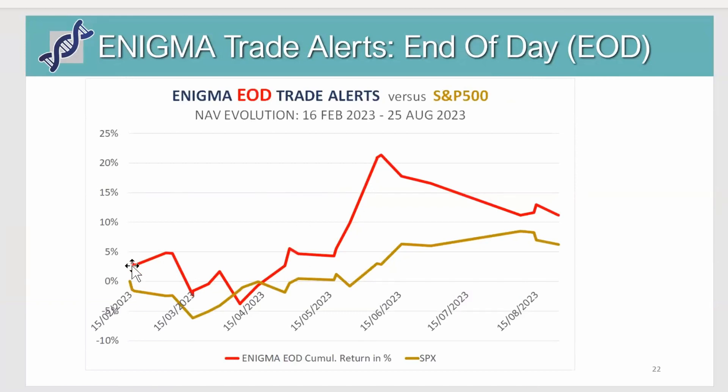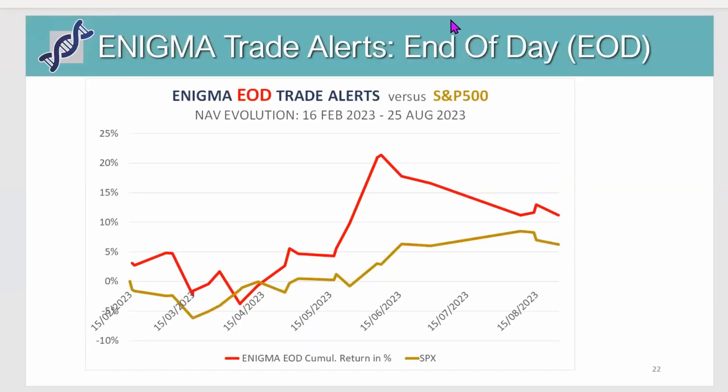On the chart since mid-February, you see the S&P here in brownish color up about six to seven percent, while the program is up slightly over ten percent. Again you see the absence of correlation — here the market is going up but Enigma end-of-day is going down, and here it's the other way around with a very steep increase in Enigma performance while the market didn't increase that much. It can be very different from one trade to the next. That's mainly what I had for today's weekly update — let's see if there are any questions.